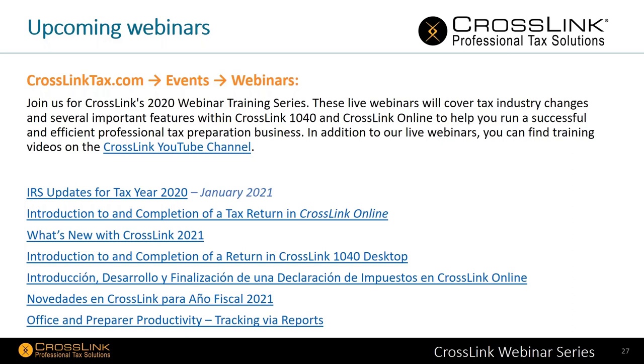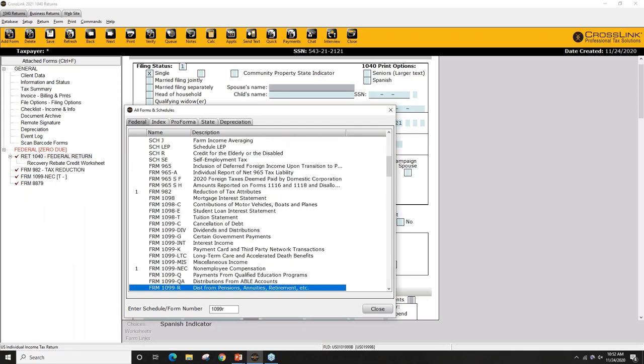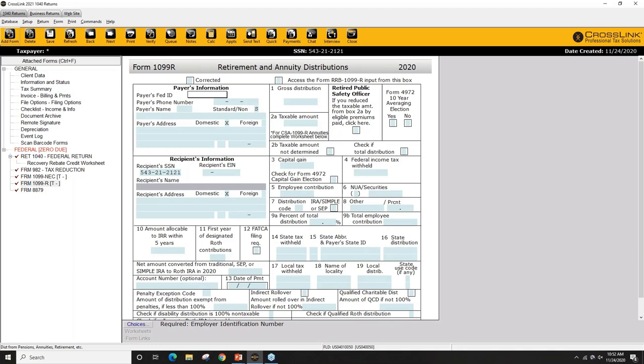On whether there will be a special code on Box 7 of the 1099-R for COVID distributions: a similar thing happened with disasters, and if there was something for disasters in the past there should be something for COVID this year, though that's not confirmed. Also, the EIP is non-taxable income and taxpayers don't have to pay it back even if their income went too high. It has no impact on the tax return, and if you didn't receive the full amount you might get an additional credit.